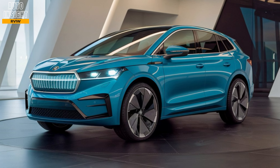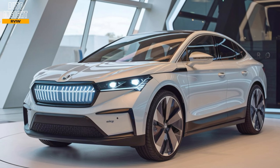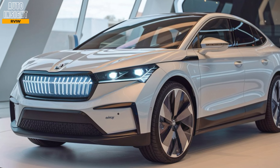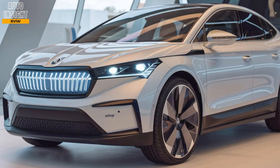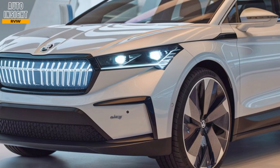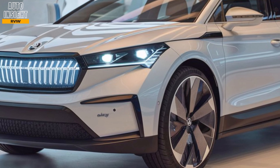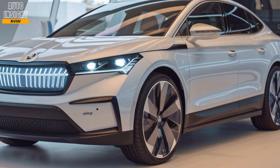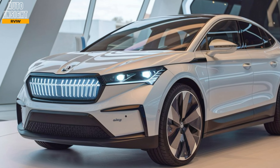Affordable EV: compared to many electric SUVs in the market, the L-Rock is expected to come at a more accessible price point, while still offering premium features and solid range. Skoda's simply clever features: as with all Skoda models, the L-Rock is packed with practical touches like umbrella holders in the doors, a wireless charging pad, and smart storage solutions to make everyday driving easier.